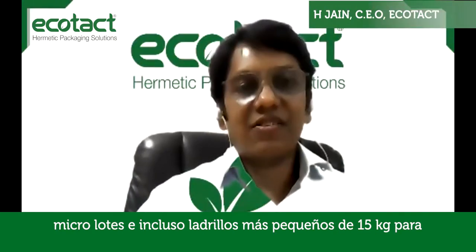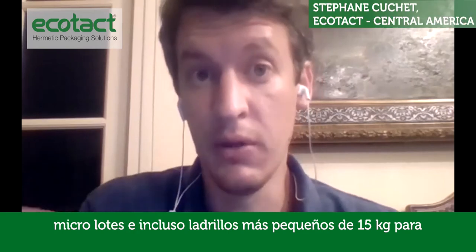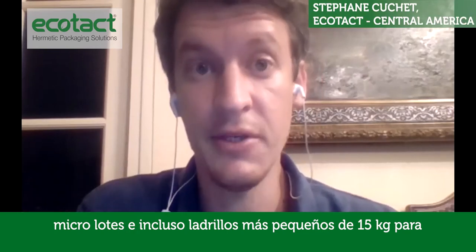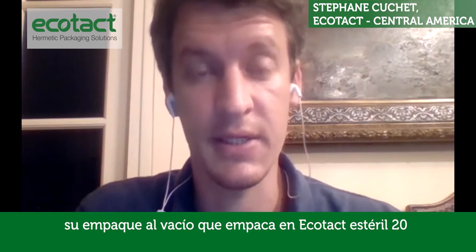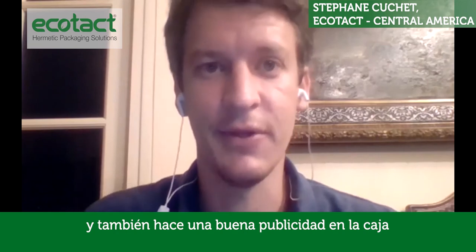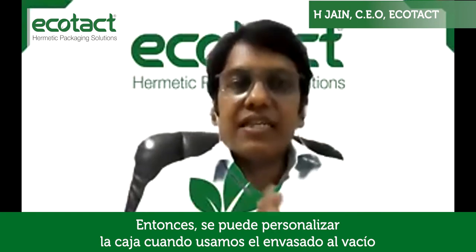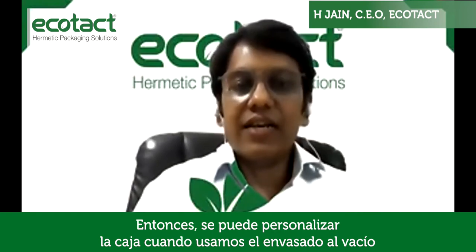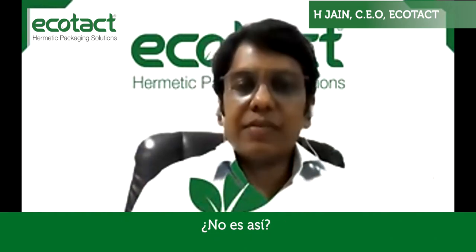Carlos uses a lot of 30-kilo packaging — micro lots and nano lots. And then even smaller bricks of 15 kg for his vacuum pack, which he packs in Ecotac Sterol 20. He does some really nice advertising on the box too. So a lot of customization is also involved in vacuum packaging. I think with vacuum packaging you're able to customize it better.